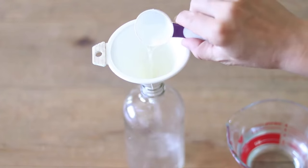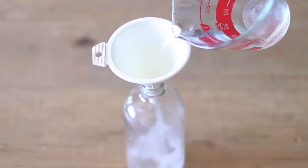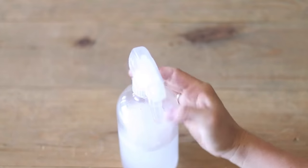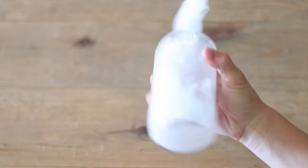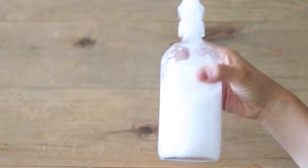Get a 16-ounce glass spray bottle, put in eight ounces of vinegar, eight ounces of water, and about 15 to 20 drops of lemon essential oil. Secure the spray nozzle, shake it up — that makes a really great all-purpose spray.